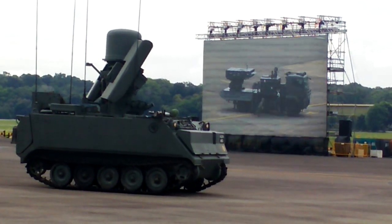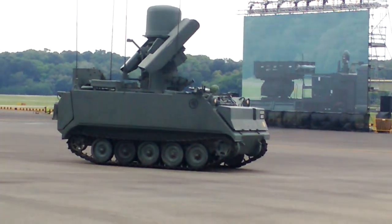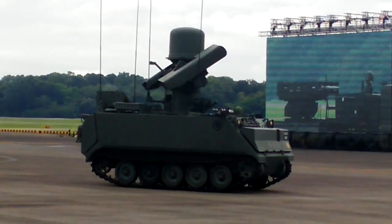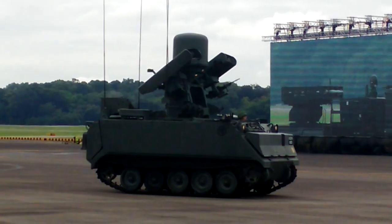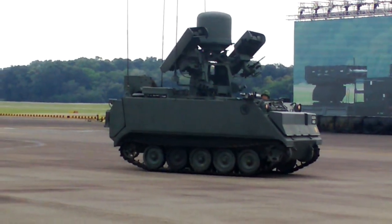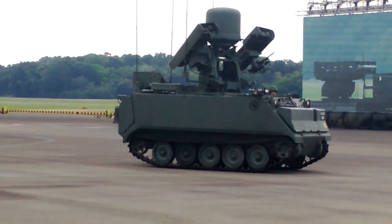The SPIDER launcher comprises a launching platform that is mounted on a 22-ton truck. The vehicular jacks at the four corners of the truck provide it with stability when it needs to fire off the missile.